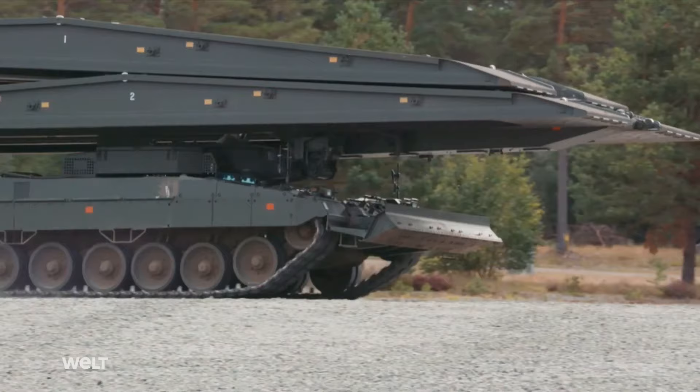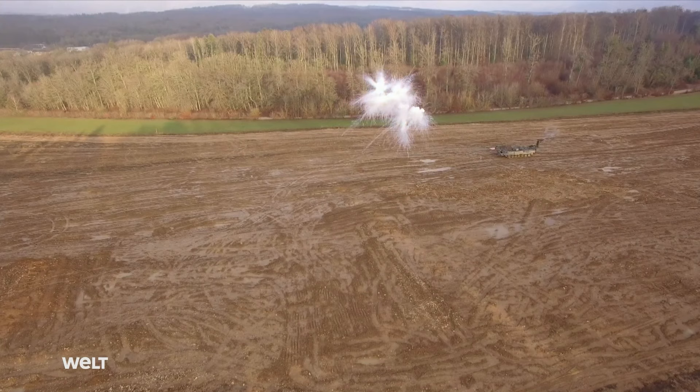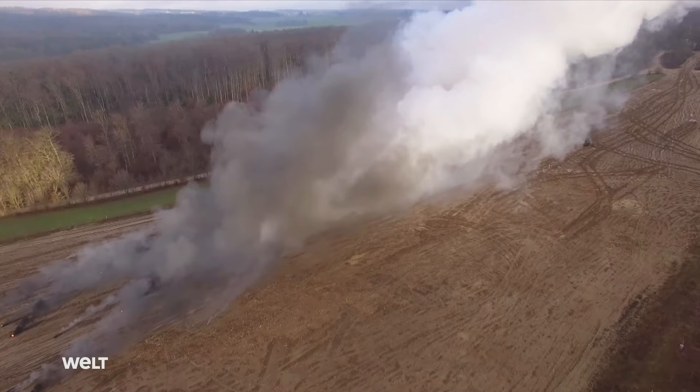Following initial trials with troops, the Bundeswehr has ordered a further 24 Leguan systems, scheduled to be delivered in 2028. The Bundeswehr will then have more than 31 of these powerful, state-of-the-art combat bridges.